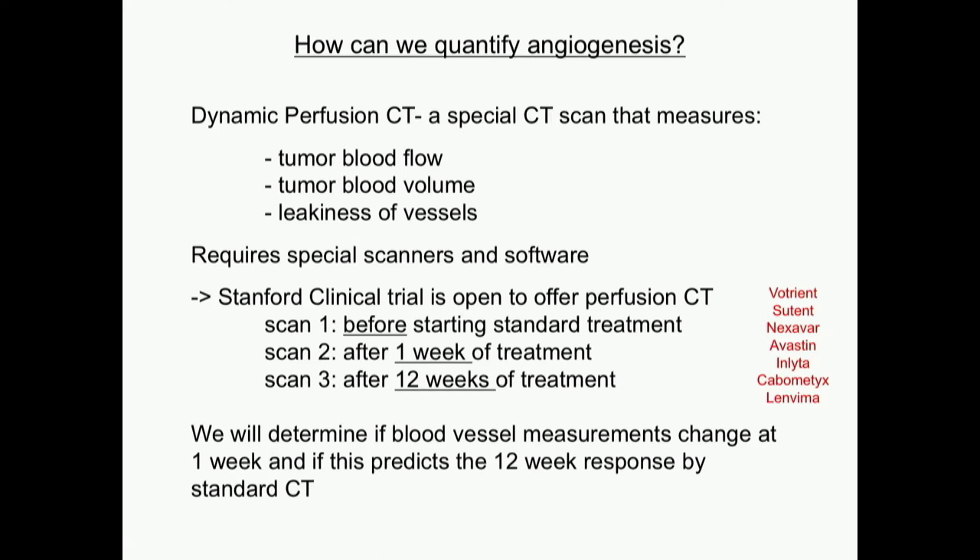Our clinical trial is open to offer this kind of scan to patients here at Stanford who are taking any of the anti-angiogenesis drugs. We do a scan before starting standard treatment, another one week after treatment — because we know blood vessels start changing within days of starting these pills — and then a third scan at the standard time, between 8 to 12 weeks. The goal is to determine if blood vessel measurements change at one week and if this can predict the 12-week response by standard CT.